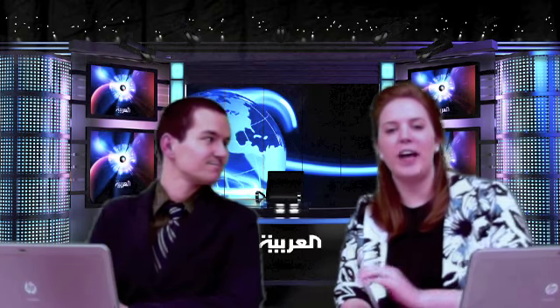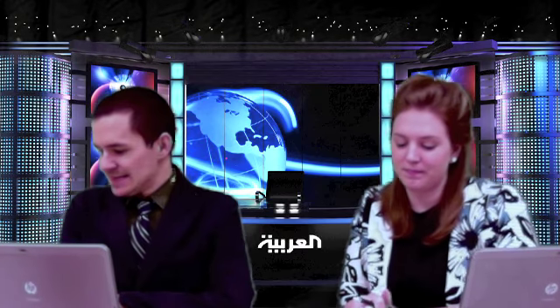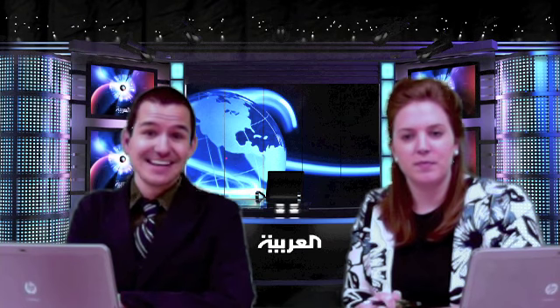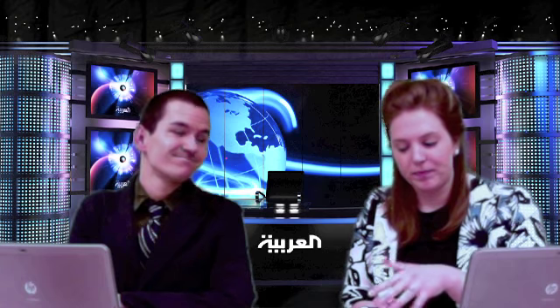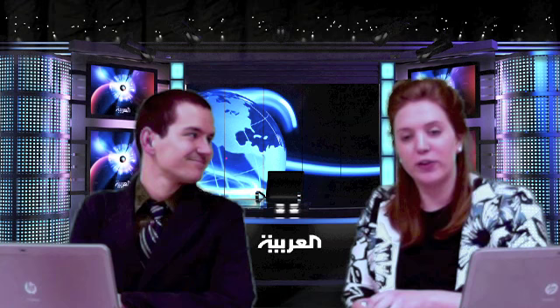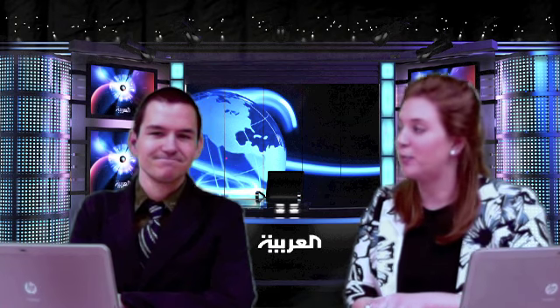That is all we have for you this morning. Thanks for joining us. The Writing OGT is coming up next. Remember: read each question carefully, study the choices, select the best answer, and write fully developed essays that are on prompt. From everyone here at Action News, good luck, everybody.